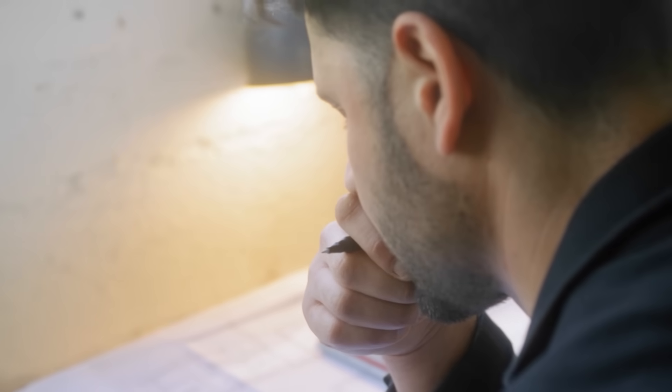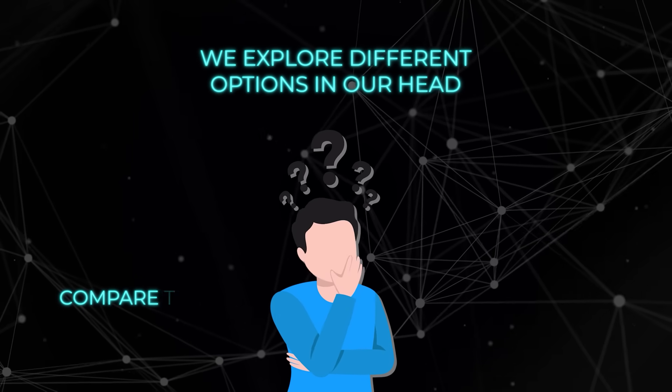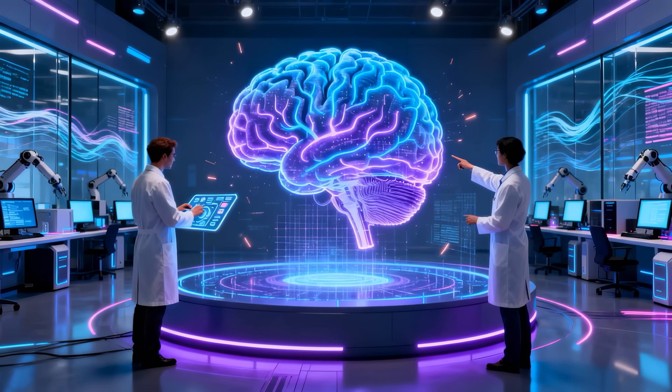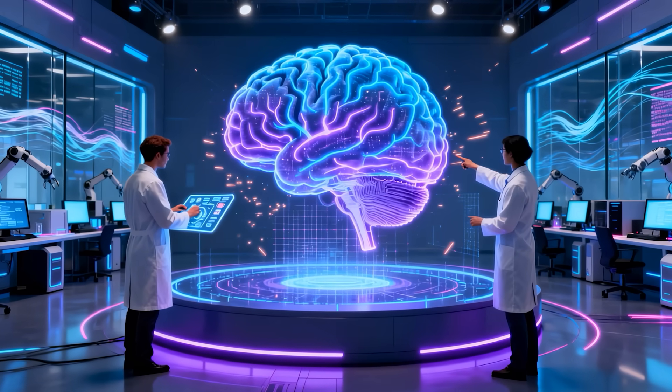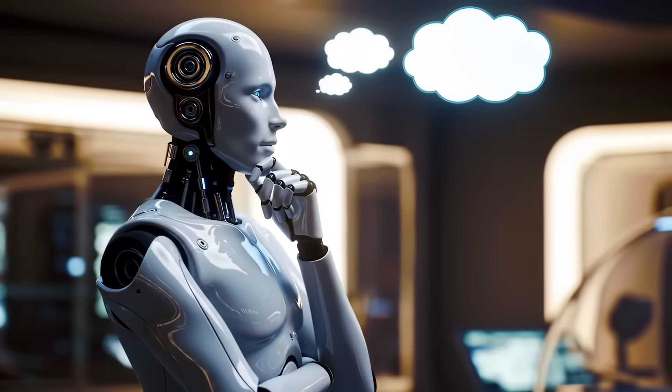Humans, on the other hand, don't always think in a straight line. We explore different options in our head, compare them, and only then decide which one makes the most sense. That flexibility is what these researchers wanted to give to large language models. They didn't just want the AI to guess — they wanted it to reason genuinely.